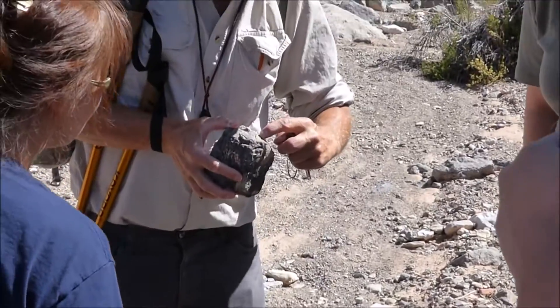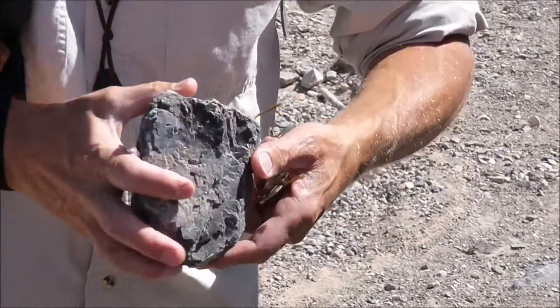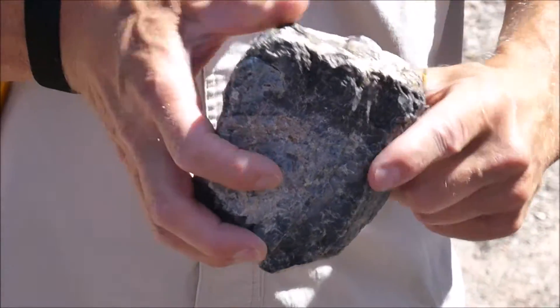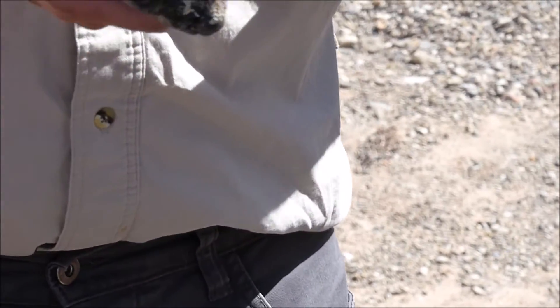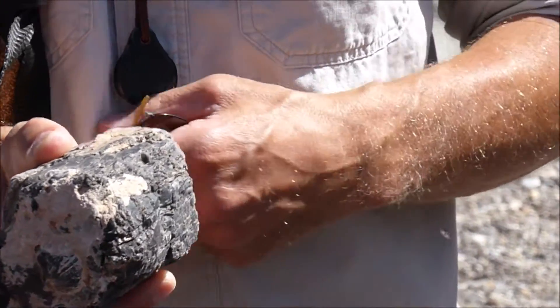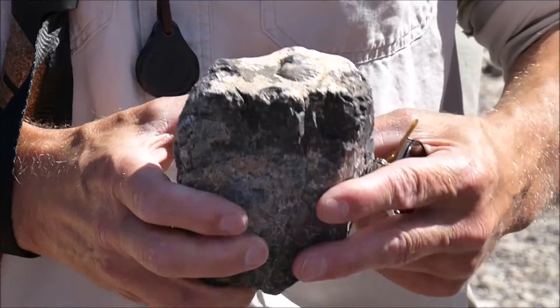Here are more brachiopods. This one's pretty good — it's kind of sticking out, broken on this side. So there are a lot of fossils. This is a black limestone. Limestones can be all kinds of colors — gray, brown, red. This one is black.